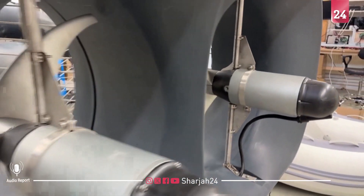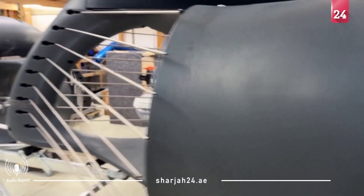According to the company, a single one of these devices can generate electricity for up to five homes. The company's goal is to install entire swarms of Energy Fish, which consist of around 100 devices.